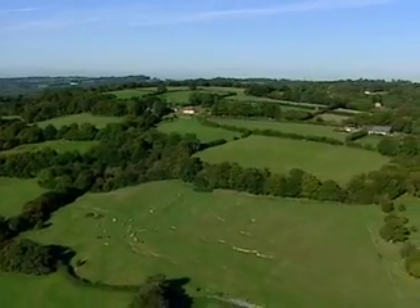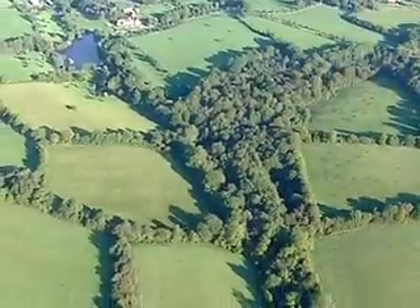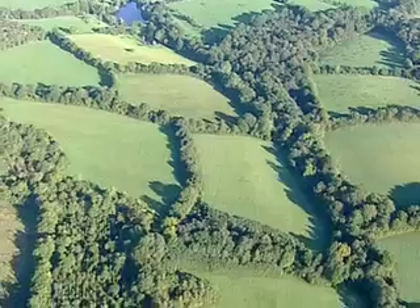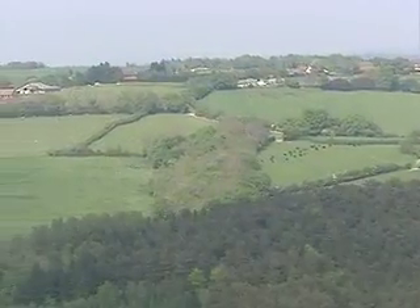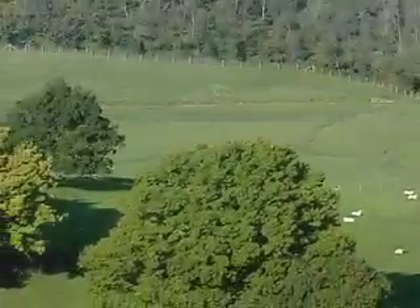The High Weald landscape of rolling countryside, ridges and deep valleys comes from the underlying bands of sandstone and clay. The hard sandstone forms the high ridges, generally running east-west. The softer clay is easily worn away and forms the steep valleys in between.